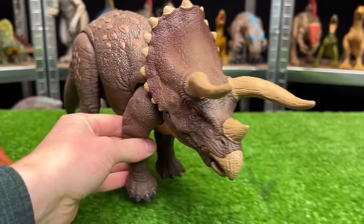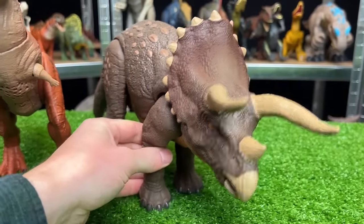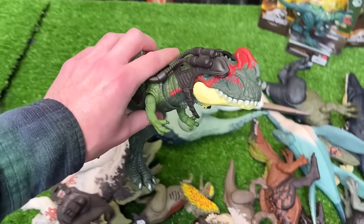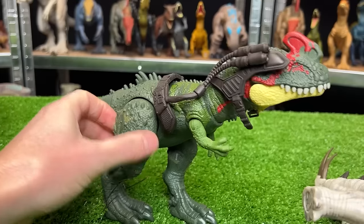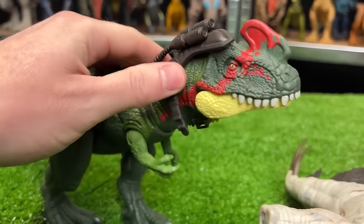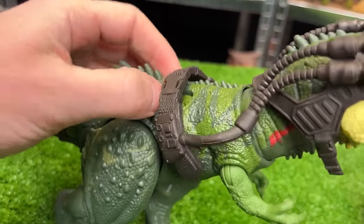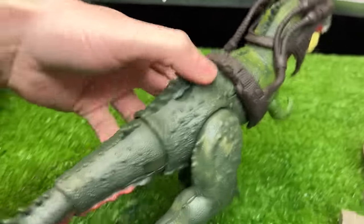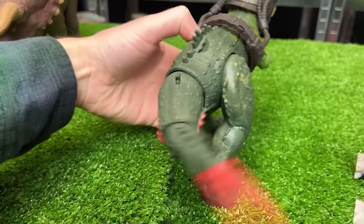Next up we're going to grab this Cyanotyrannus figure. This figure has a mostly dark green body with some bright green and red along its face. There are two hidden action buttons — one has a chomping action and the other button has a tail swinging action.